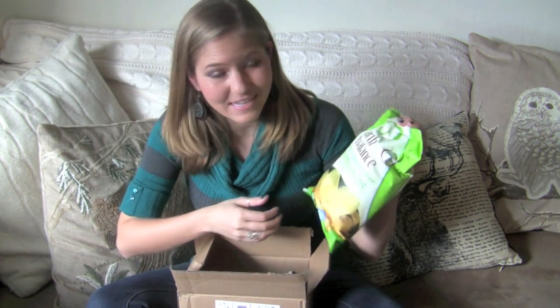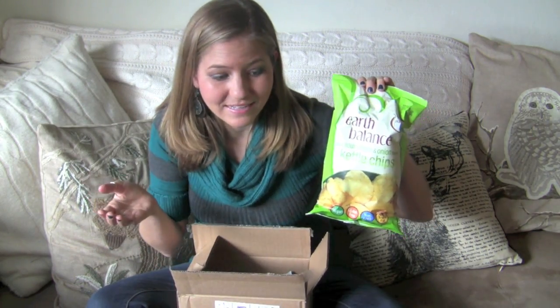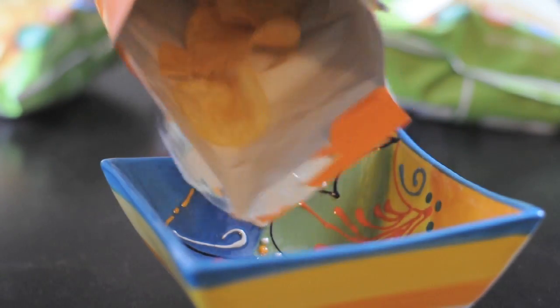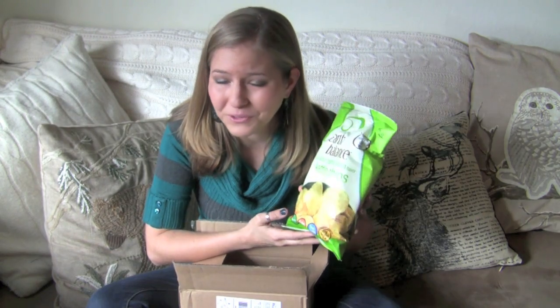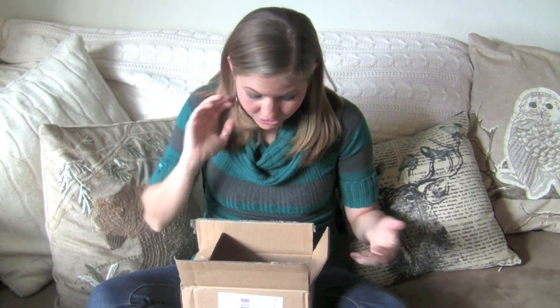So first thing — you guys knew this was coming if you watched my sneak peek video — this is the Earth Balance Sour Cream and Onion Kettle Chips. Some people got the cheddar and some people got sour cream and onion, but let me tell you, they are both phenomenal! I used to be a huge fan of sour cream and onion chips when I was younger and these taste just like it to me. I absolutely adore these! So if you guys didn't get the box, I hope you go and pick some of these up. Great for parties, get-togethers, and great to have on hand!